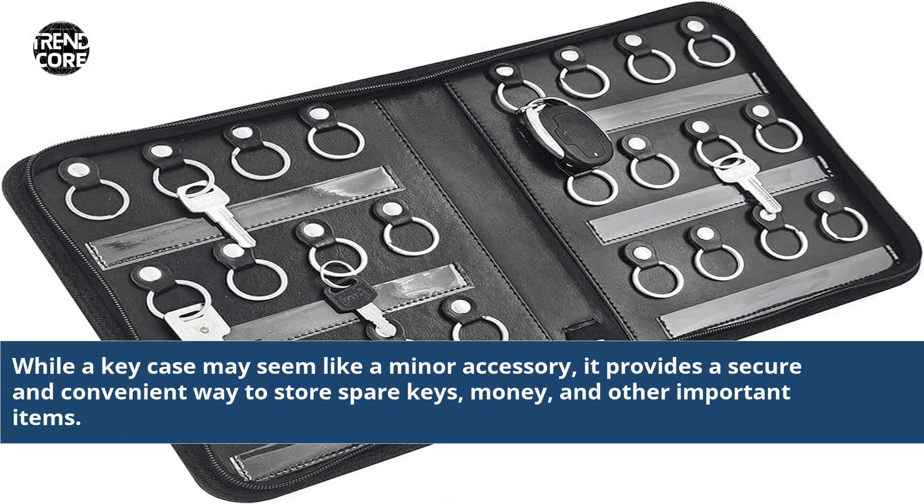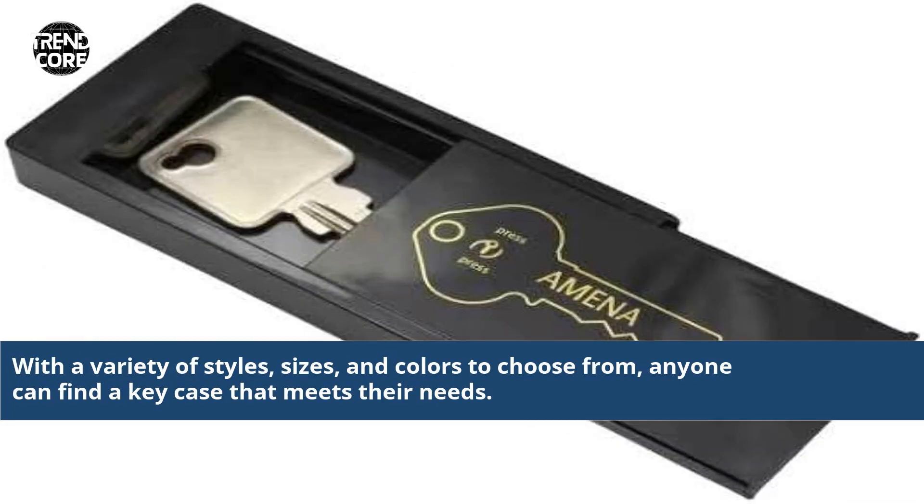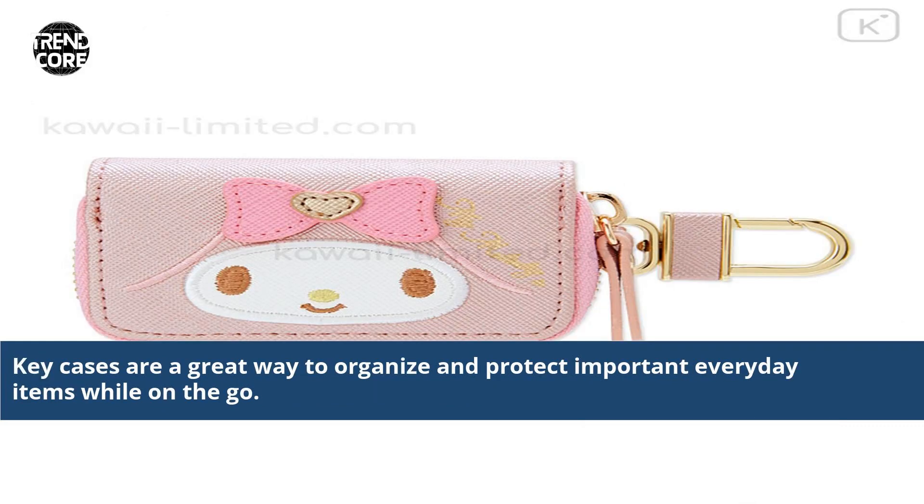While a key case may seem like a minor accessory, it provides a secure and convenient way to store spare keys, money, and other important items. The added security provided by a key case can help to keep valuable items safe and secure. With a variety of styles, sizes, and colors to choose from, anyone can find a key case that meets their needs. Key cases are a great way to organize and protect important everyday items while on the go.